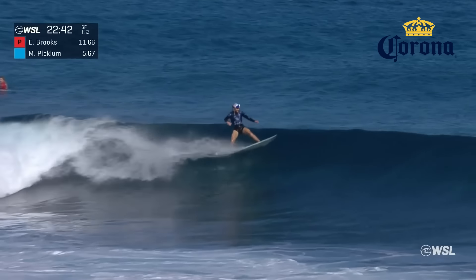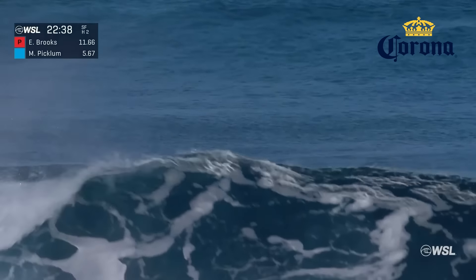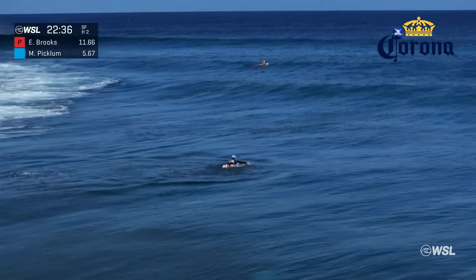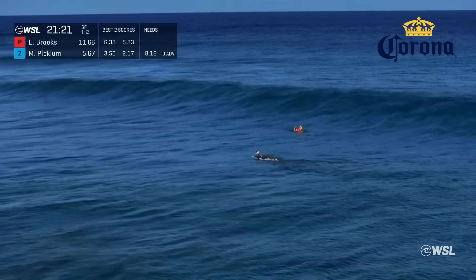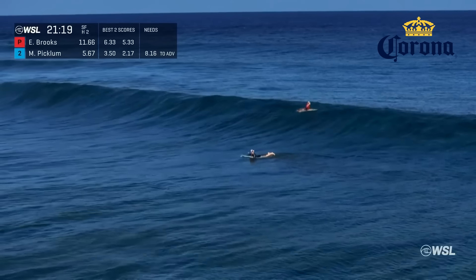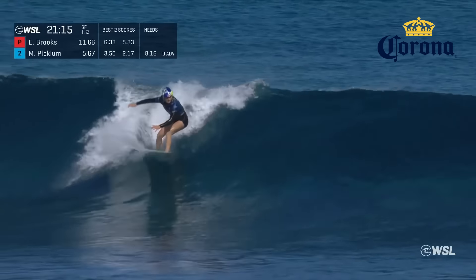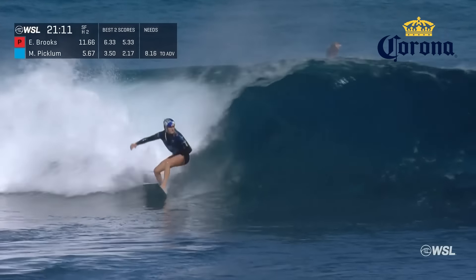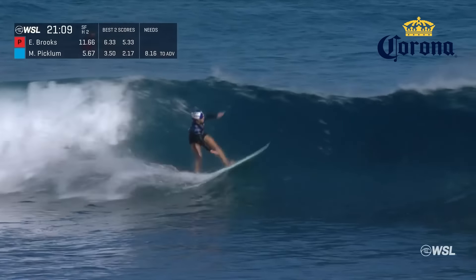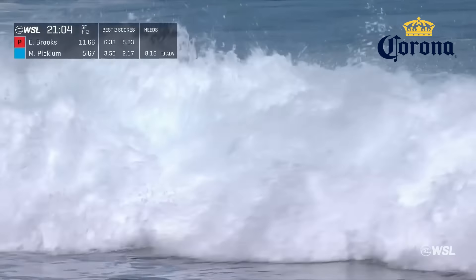As we continue with Molly — she's going to actually joke around out of that move. She got stuck and went to the wide stance, whoops, lost her footing. She's going so fast in between turns. Molly looking to put up a number here under priority. Nice draw in the pocket, nice critical section, getting out in front and it cleans up well with two clean backside snaps.